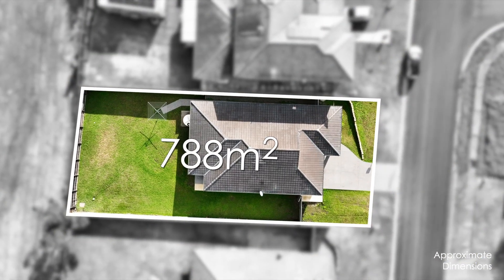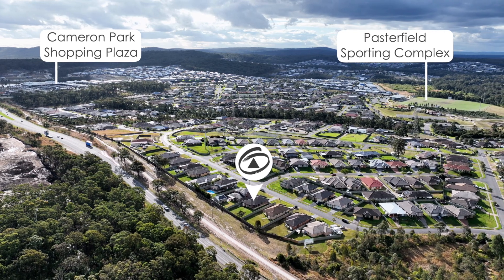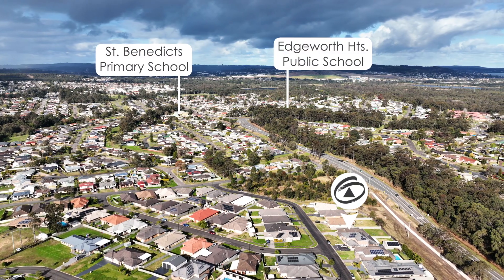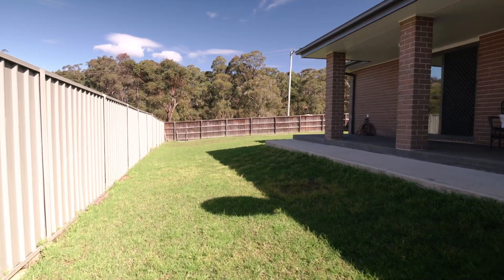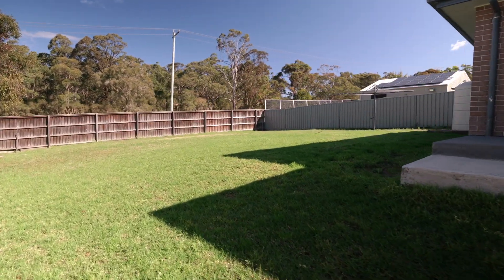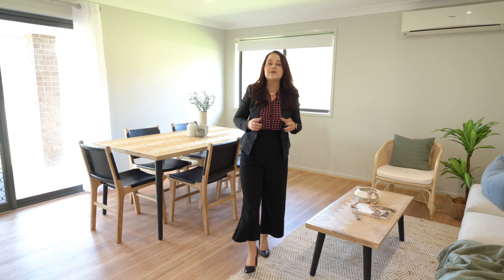Located on 788 square metres and only a short stroll to Cameron Park Plaza, Pastafield Sporting Complex and minutes to the local schools. Brick and tile home, double garage with great side access into a near level yard.